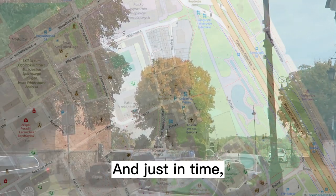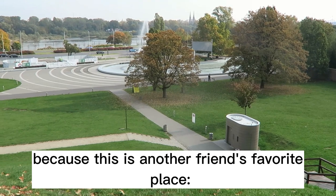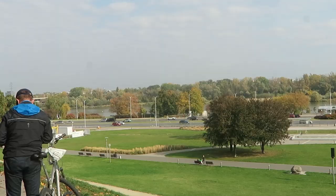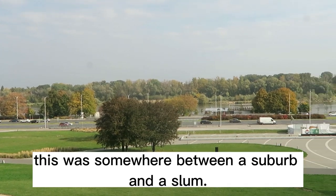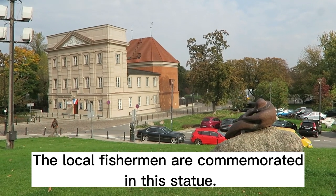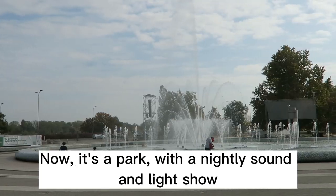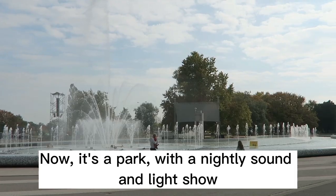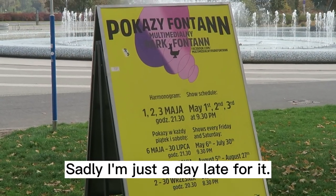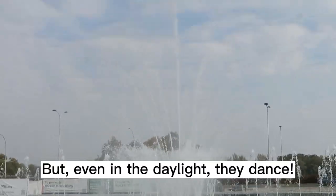And just in time, because this is another friend's favorite place — the dancing fountains. Even in the 1930s, this was somewhere between a suburb and a slum, with the local fishermen commemorated in this statue. Now it's a park with a nightly sound and light show in the summer. Sadly I'm just a day late for it, but even in the daylight they dance.